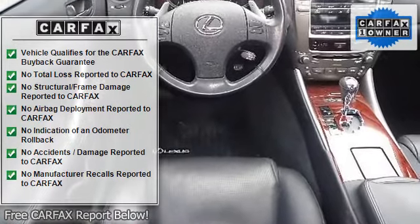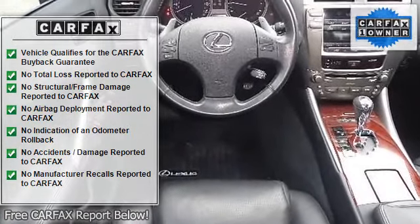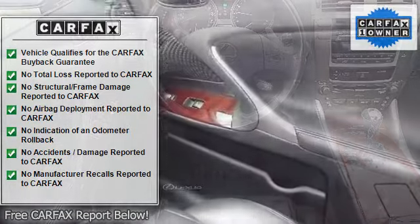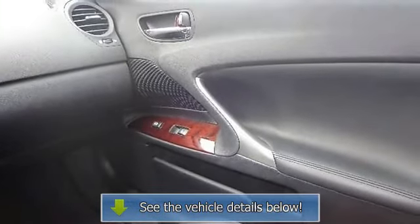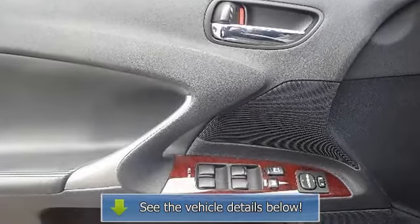Leather seats, power driver seat, power passenger seat, bucket seats, driver adjustable lumbar, passenger adjustable lumbar, pass-through rear seat, rear bench seat, floor mats.